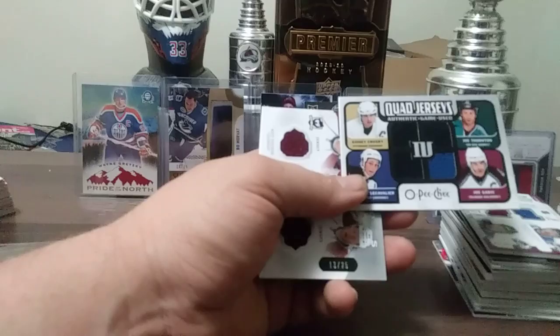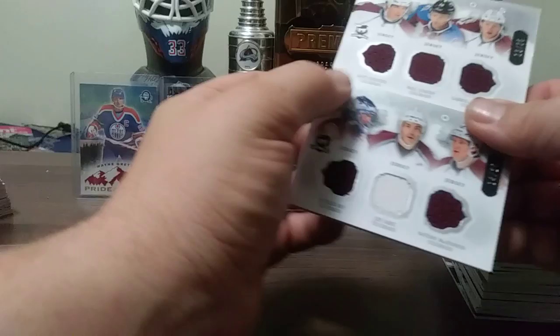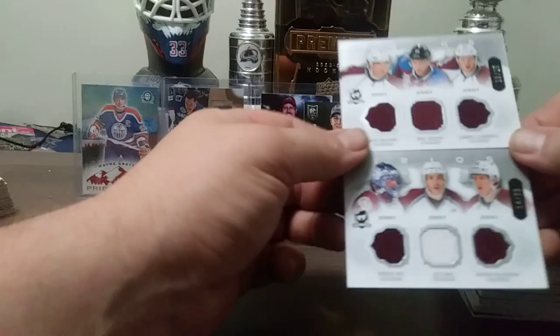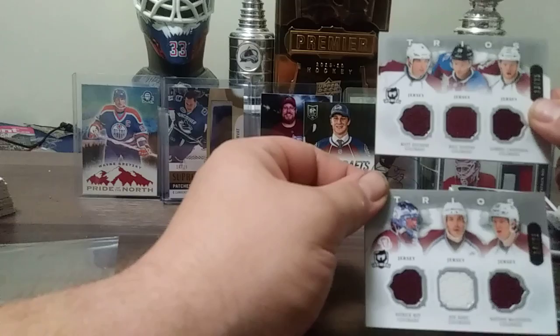Here are some really nice ones, both out of 25 — one has some corner damage, I'm kicking myself for not protecting these better. 13 out of 25 and 14 out of 25, separate cards. We have Duchesne, Stastny, Landeskog trios; and Patrick Roy, Joe Sakic, and Nathan McKinnon from 13-14 The Cup.